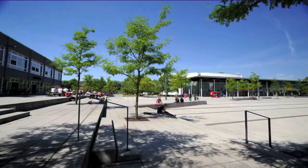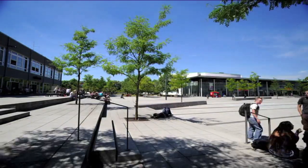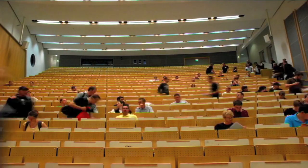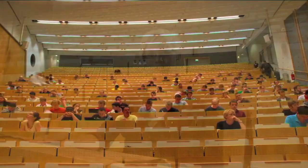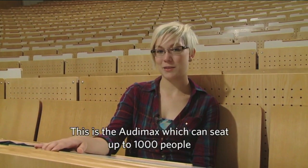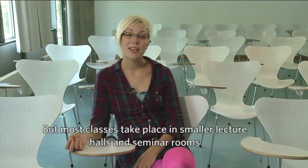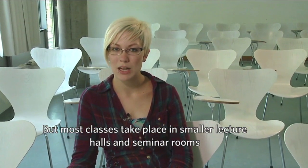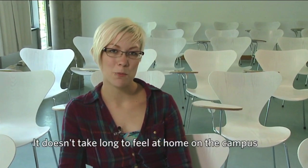They don't have far to go between destinations. The hub of the campus is the Forum with the Cafeteria and the central lecture building. This is Audimax, with up to 1000 places. Most lectures are in smaller classrooms or seminars. You can feel very at home quickly on campus.